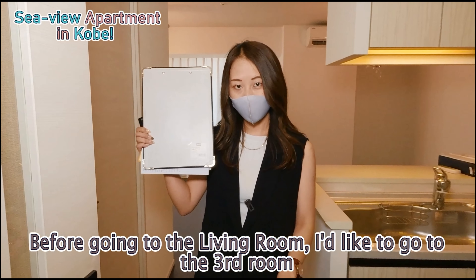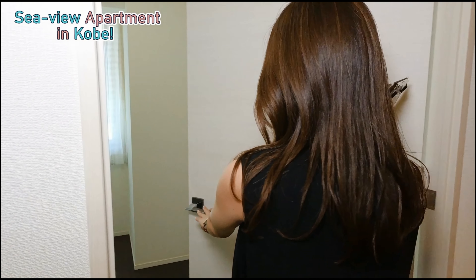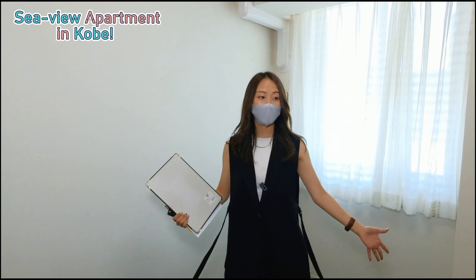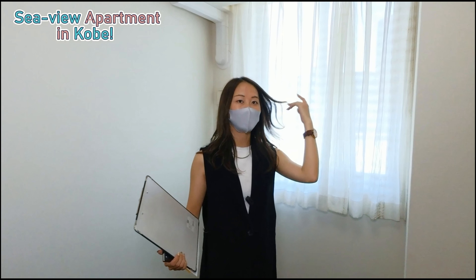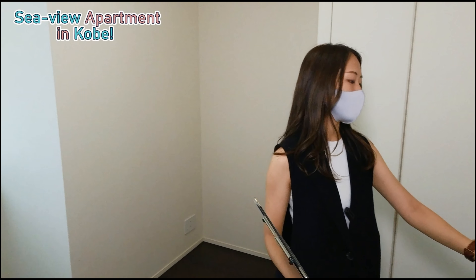Before we look at the living room, let's go to the third room. This is the last room — it's a bit smaller than the rest, but it's still good enough. There's also obviously a closet on this side.